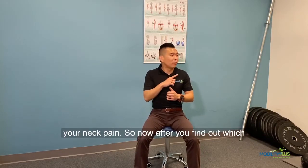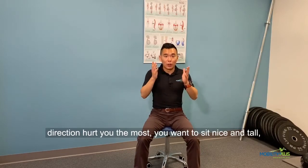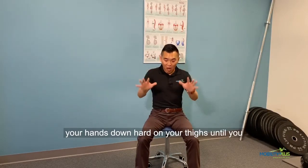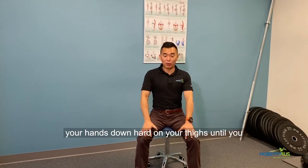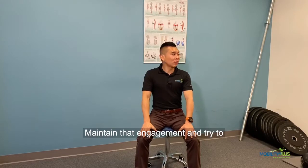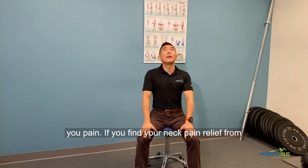After you find out which direction hurts you, sit nice and tall, put your hands on your thighs, and try to push your hands down hard on your thighs until you feel your core and your shoulder muscles engage. Now maintain that engagement and try to go through the same range of motion that caused you pain.